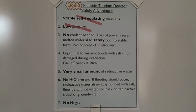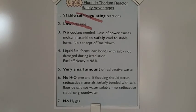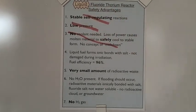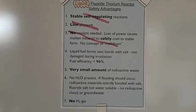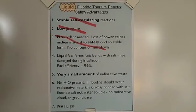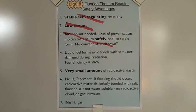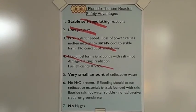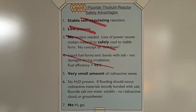With liquid thorium in the LFTR, no cooling is needed, and loss of power causes the material to safely cool to a stable form — there is no concept of a meltdown. We would lose this advantage because with thorium as a solid fuel in a high pressure light water reactor, coolant is required, and loss of power leads to dangerous overheating and potential radioactive contamination. Liquid fuel forms ionic bonds with salt, which are not damaged during irradiation, making fuel efficiency very high. We would lose this advantage because solid fuel forms covalent bonds and is damaged during irradiation and removed as waste, making fuel efficiency quite low.